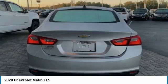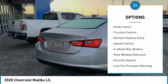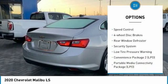Here are some of this vehicle's great options: electronic stability control, alloy wheels, brake assist, and traction control.